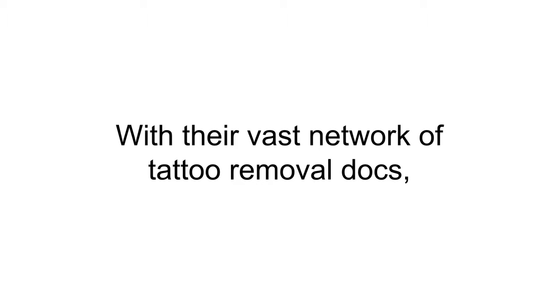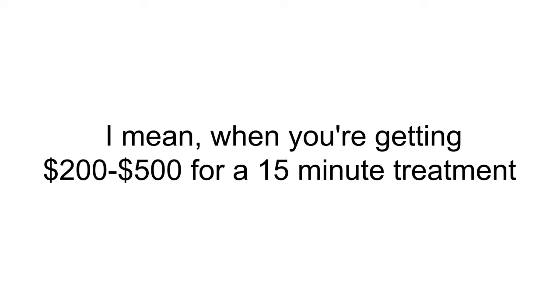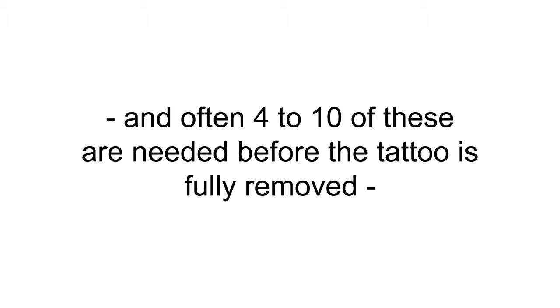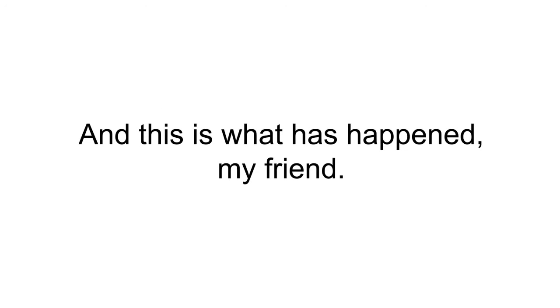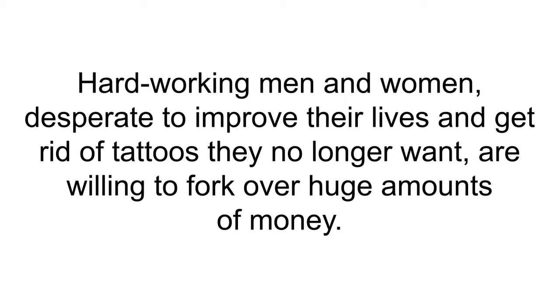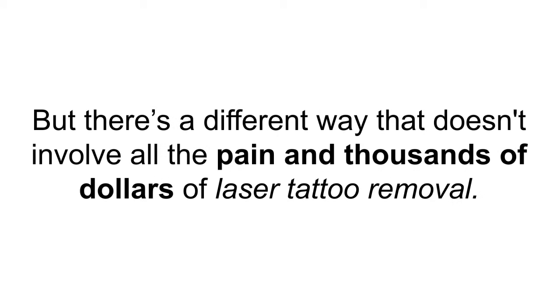The medical community does a lot of good in this world, but the money-grab operation they run in the laser tattoo industry is another story. With their vast network of tattoo removal doctors, the American Medical Association has basically drowned out the message of the all-natural tattoo removal community through sheer advertising dollars. When you're getting $200 to $500 for a 15-minute treatment — often needing 4 to 10 sessions — you have a lot of money to spend on advertising, which trains the market into believing whatever you tell them.